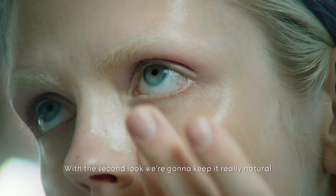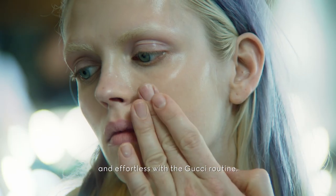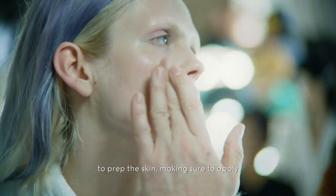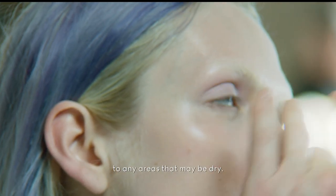With the second look, we're going to keep it really natural and effortless with the Gucci routine. To begin, I use Bombe Nourrissant Universal to prep the skin, making sure to apply it to any areas that may be dry.